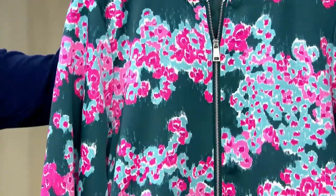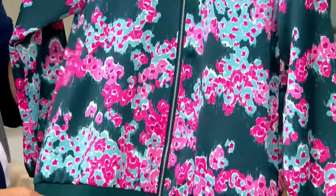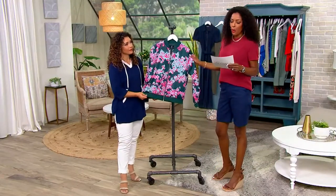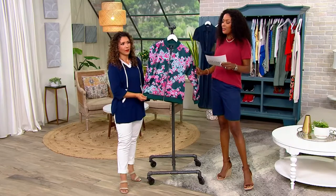This is your Jason Wu printed abstract floral bomber jacket. This is a showstopper — this is how you transform your wardrobe. It's available in sizes extra extra small through 5X, and you're bringing this home for $65.63.